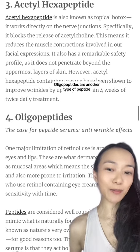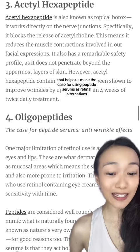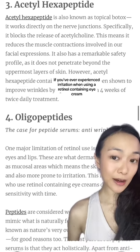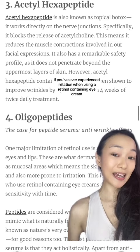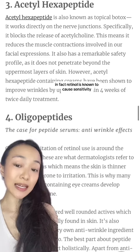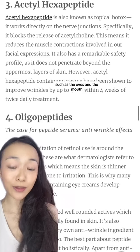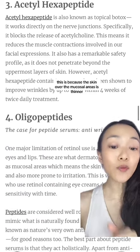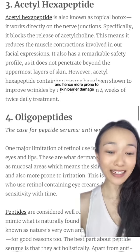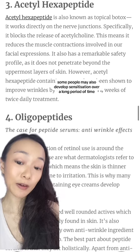Oligopeptides are another type of peptide that helps us make the case for using peptide serums as retinol alternatives. If you've ever experienced irritation when using a retinol-containing eye cream, you're not alone. In fact, retinol is known to cause sensitivity, especially when applied around the mucosal areas such as the eyes and the mouth. This is because the skin over the mucosal areas is thinner and hence more prone to skin barrier damage. Some people may also develop sensitization over a long period of time.